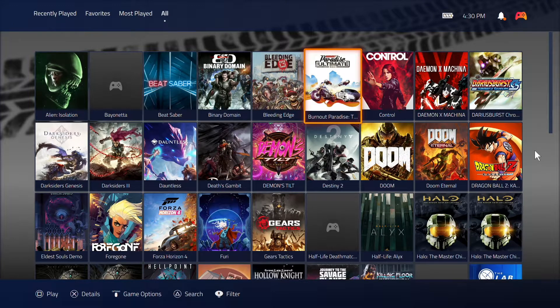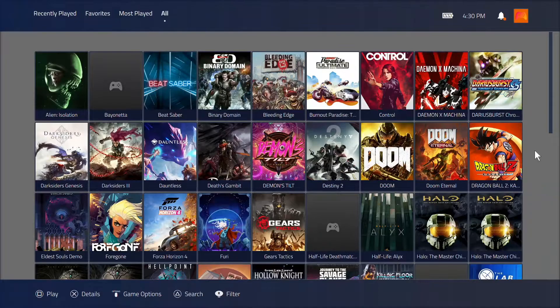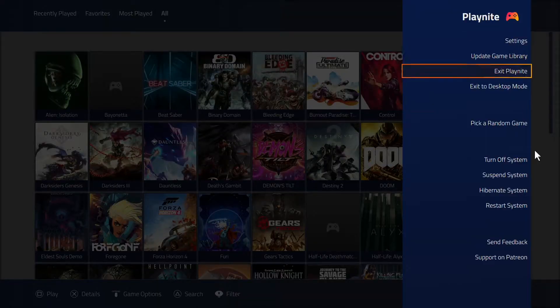PlayNite is easily one of the best PC gaming library manager tools out there right now, and it has been developed by just one person. Every time he releases an update, he knocks it out of the park.